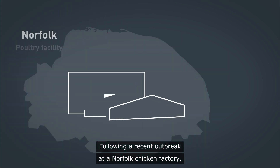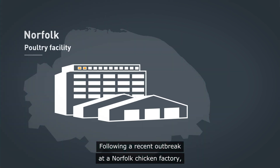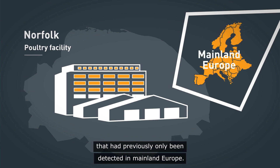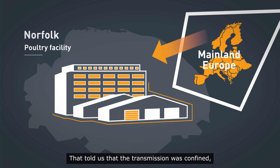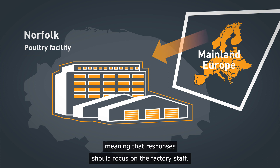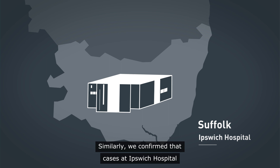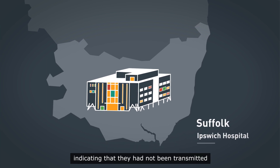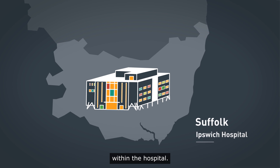Following a recent outbreak at a Norfolk chicken factory, we identified all cases came from the same strain that had previously only been detected in mainland Europe. That told us that the transmission was confined, rather than being contracted in the local community, meaning that responses should focus on the factory staff. Similarly, we confirmed that cases at Ipswich Hospital were from many different strains, indicating that they had not been transmitted within the hospital.